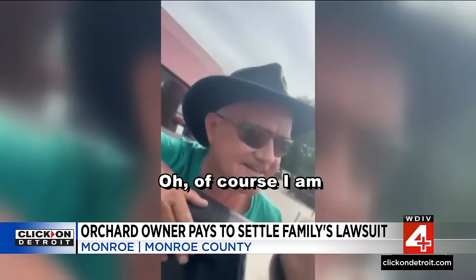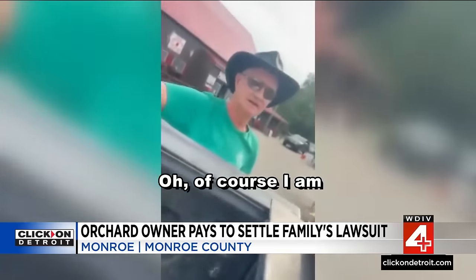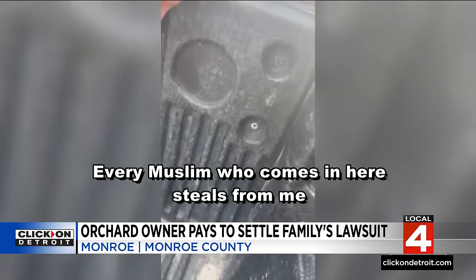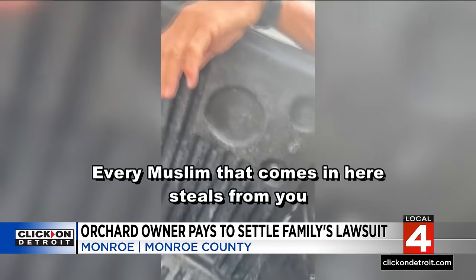Why file a civil suit? Moghny says the family's daughters were traumatized and have been in therapy since. He stated that what was said is something no person should ever have to hear about themselves or their religious group, but at the end of the day this business owner learned a lesson — and all business owners can now learn that you cannot ethnically intimidate any minority group without consequence. The owner of Erie Orchard, Steve Elzinga, did post an apology online soon after the incident.